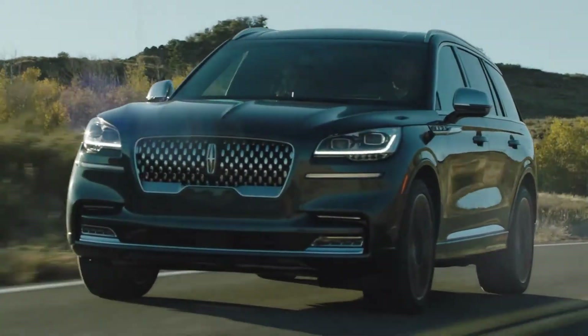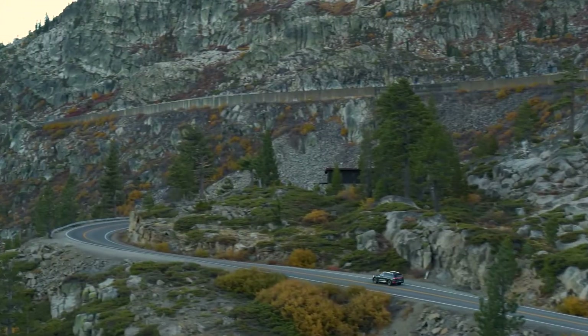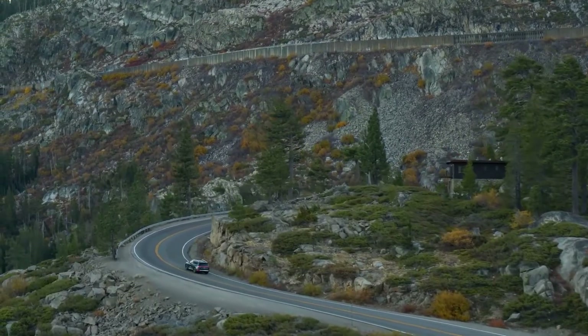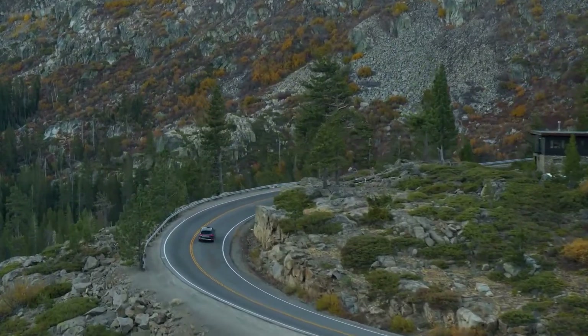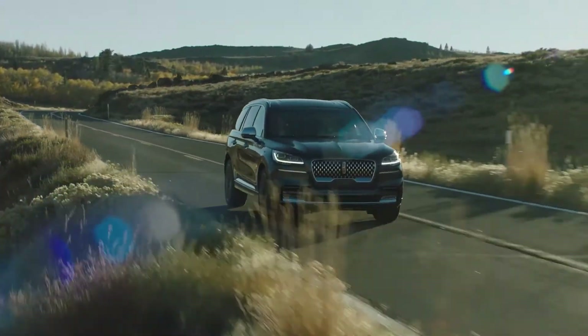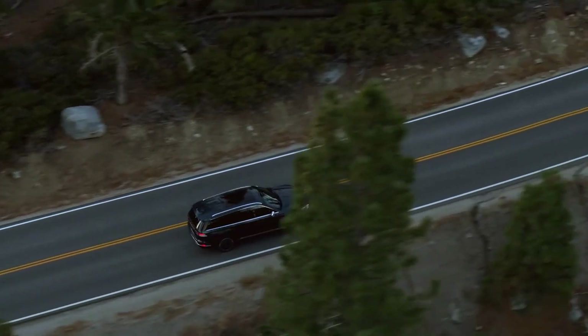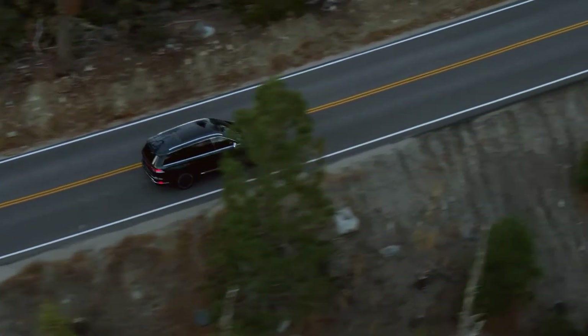After a 15-year hiatus, the Lincoln Aviator has made its return, and although it shares the same platform and DNA as the all-new Ford Explorer, the Aviator is much different than its Ford counterpart. For starters, the Aviator has its own unique body, thanks to certain design cues from the Continental and Navigator. The Aviator certainly looks the part of a luxury car, but the question is, does it ride like one?